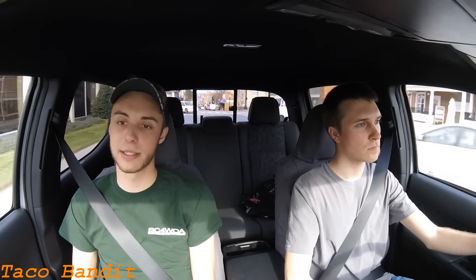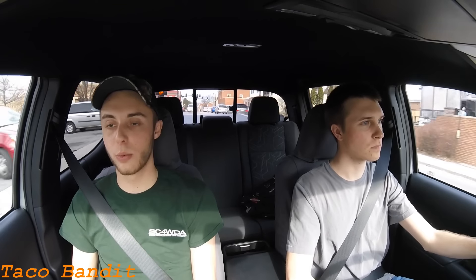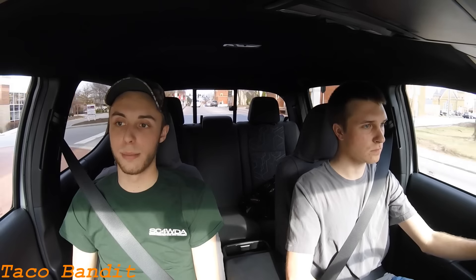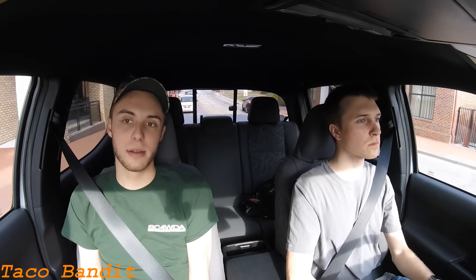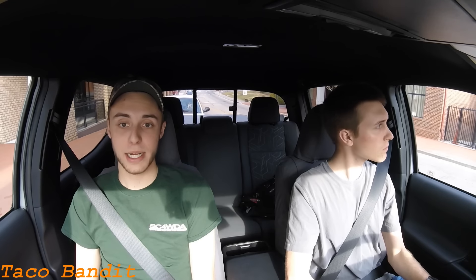Their most recent video was pretty interesting. Basically what they did is they took both the new Ram Power Wagon and the new Ford Raptor and compared those with the TRD Pro Tacoma off-road. What that comparison gave you is a mid-size truck, a full-size truck, and a heavy-duty truck all off-road together. The heavy-duty Ram Power Wagon with the solid front and rear axles and the locking differentials front and rear was really good in the more rocky, technical sections.